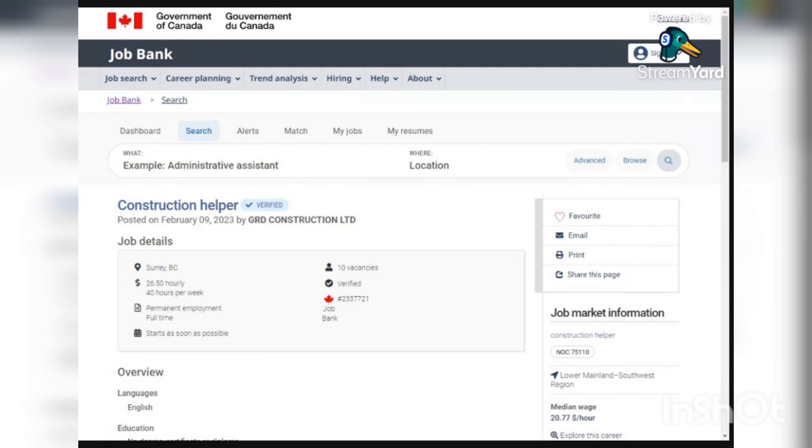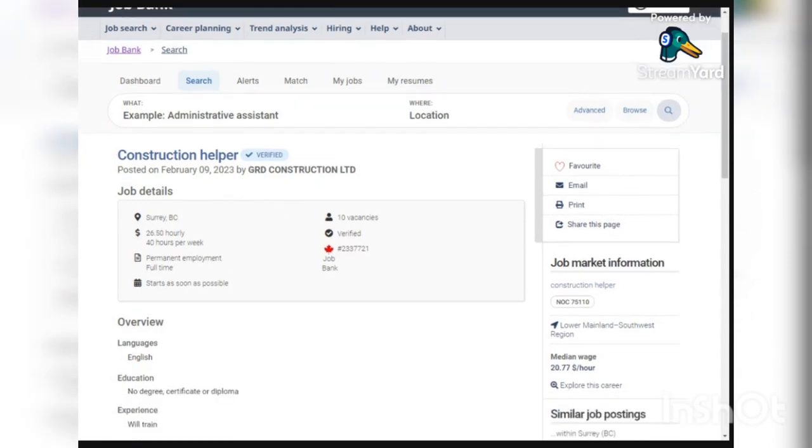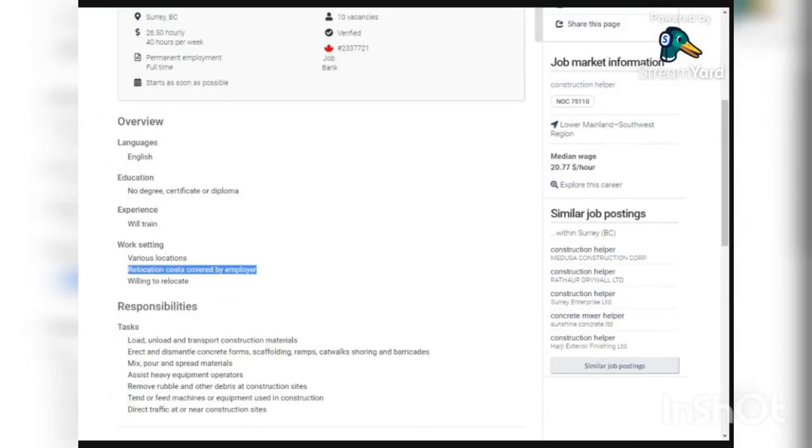The first company is GRD Construction Limited. They have 10 vacancies and they're going to give you $26 per hour for 40 hours per week. It is a permanent employment, so once you relocate, you can become a permanent resident after two or three years. You should know how to speak English so that you can communicate with your employer and the people you'll be working with at the construction sites.